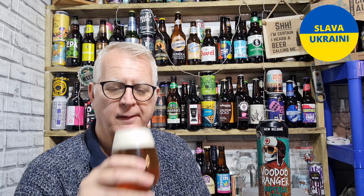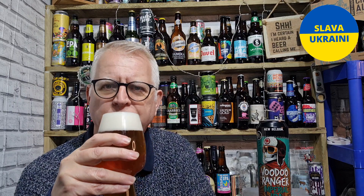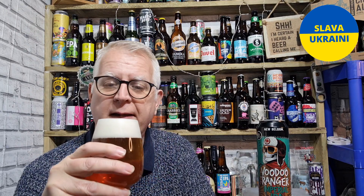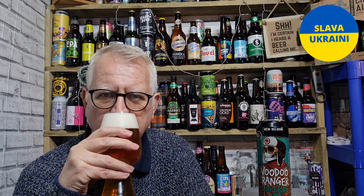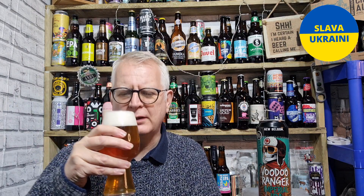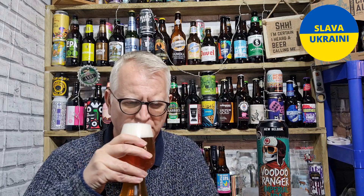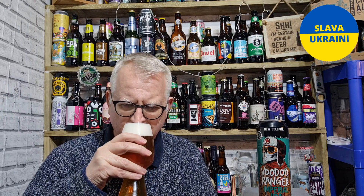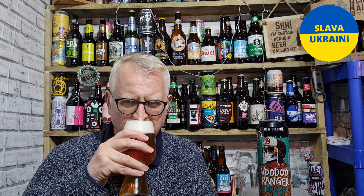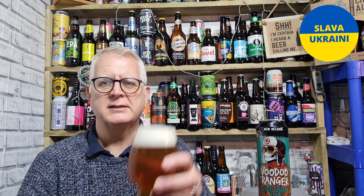Let's get the aroma. These guys also do a hazy IPA, and if you've heard of a brand called Flat Tire, it's these guys behind that as well. It smells really nice actually — you can smell the malt and a bit of citrus. A bit mango-y, a bit orange-y, a bit of grapefruit maybe. It smells nice.